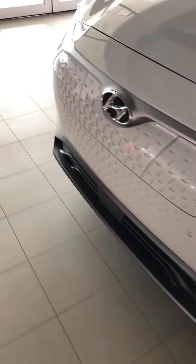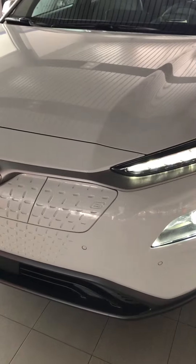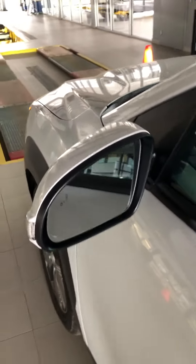You have forward collision on this vehicle as well as forward parking assist — so it's like a distance warning. You have lane keeping assist in this car, heads up display, and a really nice modern sleek design on it. Blind spot monitors on both of the side mirrors and keyless proximity entrance as well.